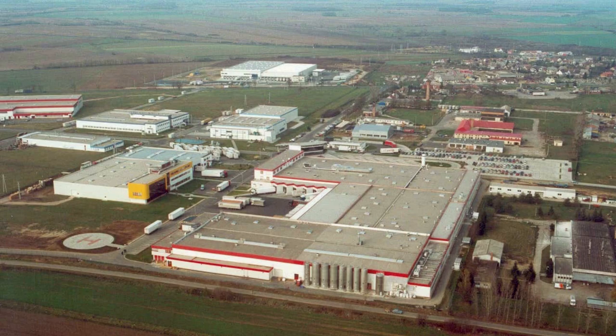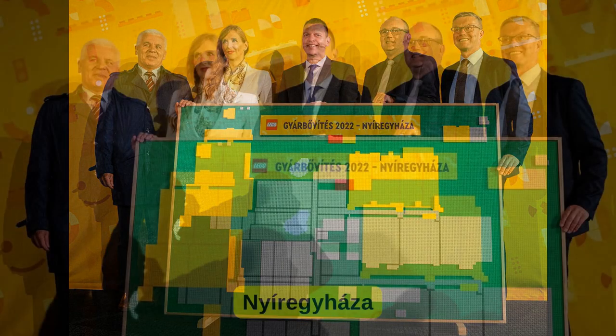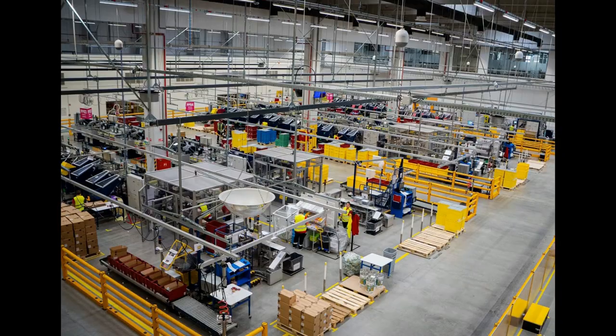2006 is also the year that Lego expands into Hungary through the Flextronics Partnership. In 2008, they take over the existing factory, and by 2014, a new facility is inaugurated with molding, decorating, processing, and warehouse storage. This site is also expanded between 2015 and 2020.